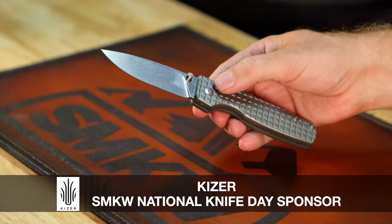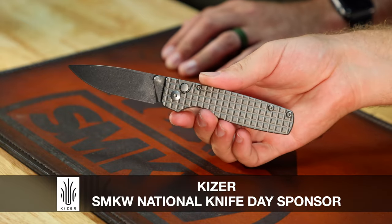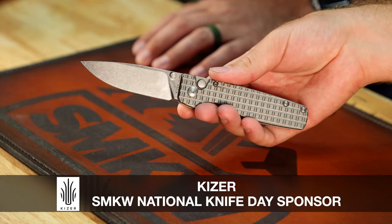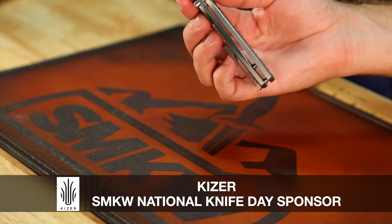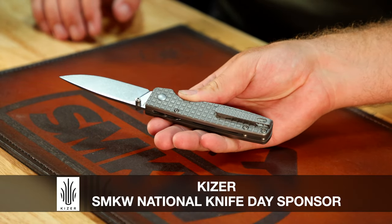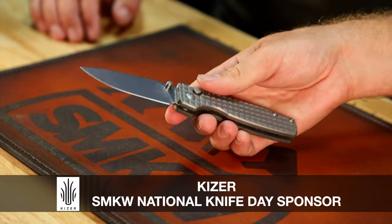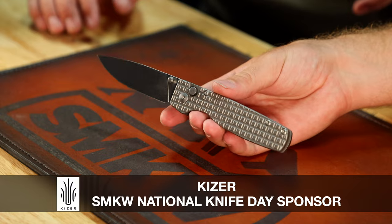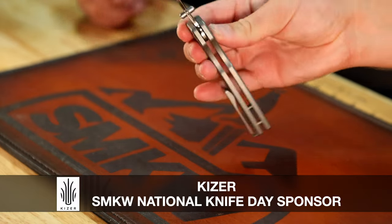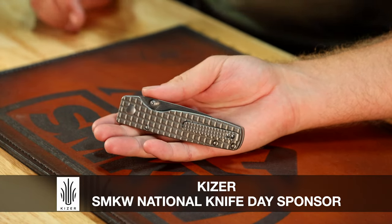First up, we've got the Kaiser Original — S35VN, button lock, titanium handle, 3.27 inches. MSRP on that one is $139. It's super simple, but that titanium handle is beefy and has a really nice frag pattern — almost like a spicy pineapple design. Even the pocket clip has it. It just looks super tough, very high-end but also really rugged. Really dig that one — that's a really nice giveaway.